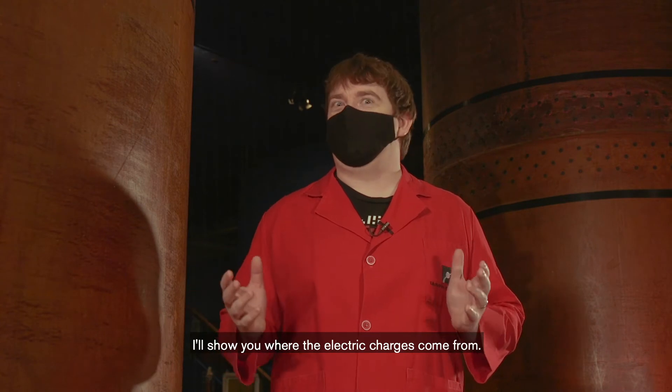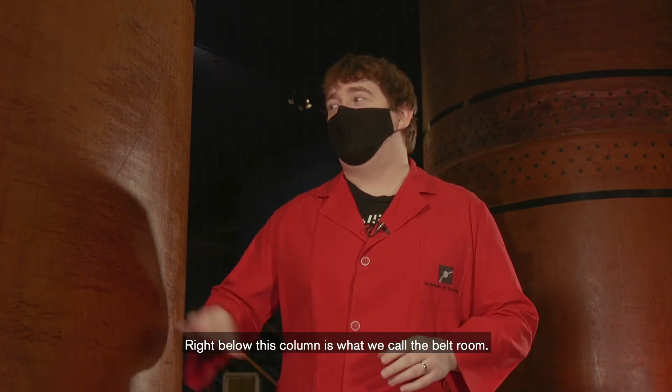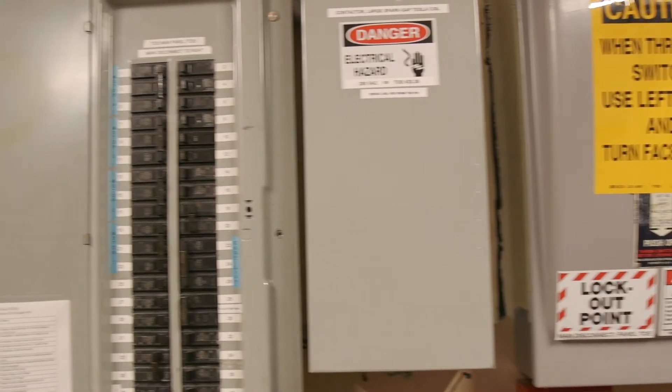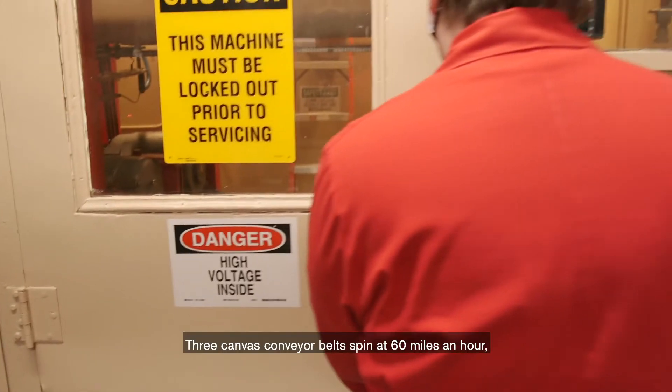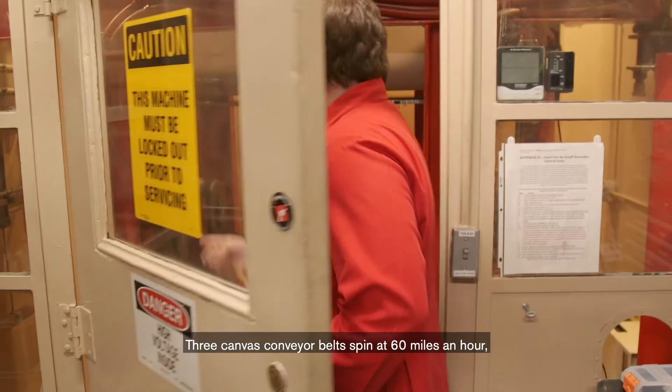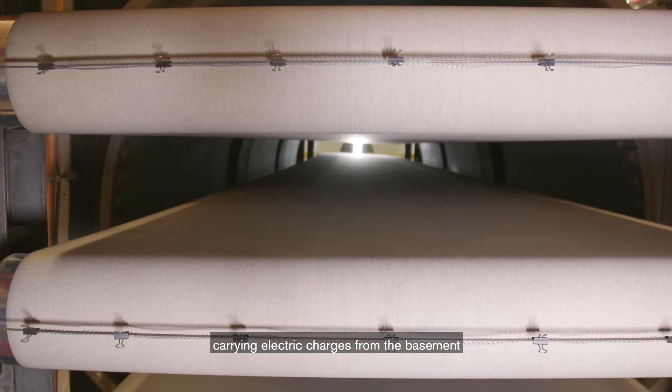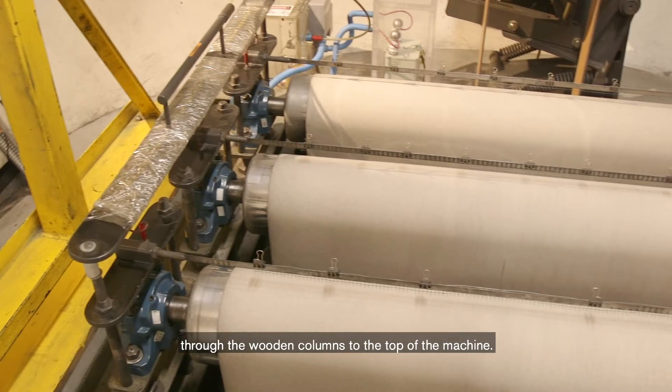Come on downstairs, I'll show you where the electric charges come from. Right below this column is what we call the belt room. Three canvas conveyor belts spin at 60 miles an hour, carrying electric charges from the basement, through the wooden columns, to the top of the machine.